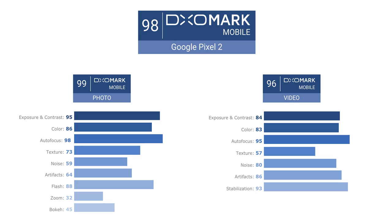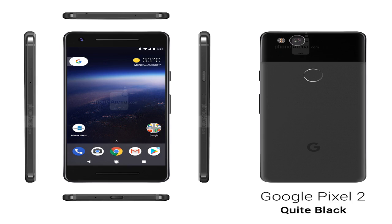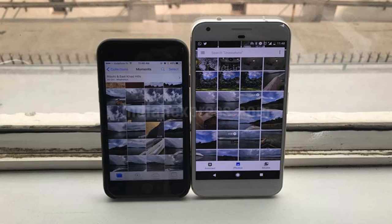Image quality rating company DxOMark gave the new camera an overall score of 98, which is the highest it has given to any smartphone camera. The high rating has got a lot of people excited, but will the smartphone live up to this, and can it pose a serious challenge to the iPhone 8, 8 Plus, and X?